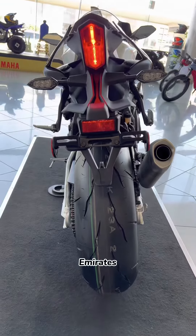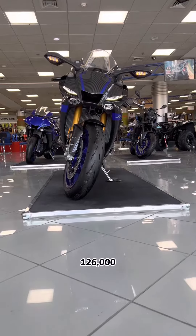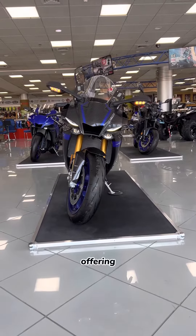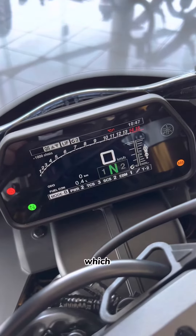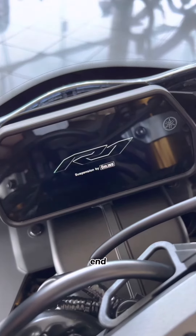For riders in the United Arab Emirates, the Yamaha R1M is available at a price of 126,000 Emirati dirhams. Additionally, the dealer is currently offering 4,000 Emirati dirhams worth of accessories included in the price, which makes it an even more enticing proposition for those looking to purchase a high-end sports bike.